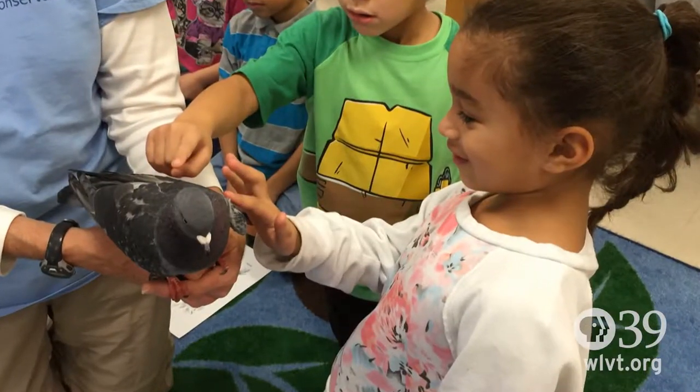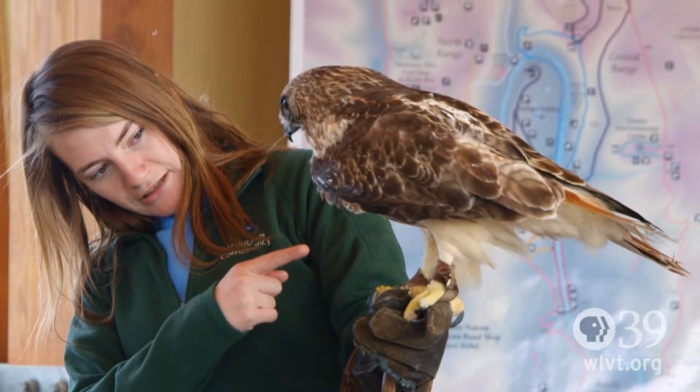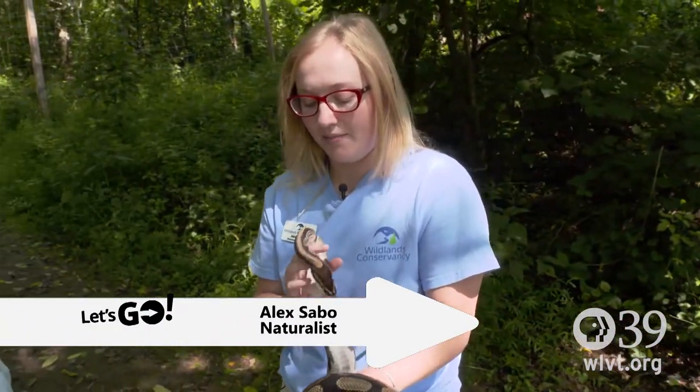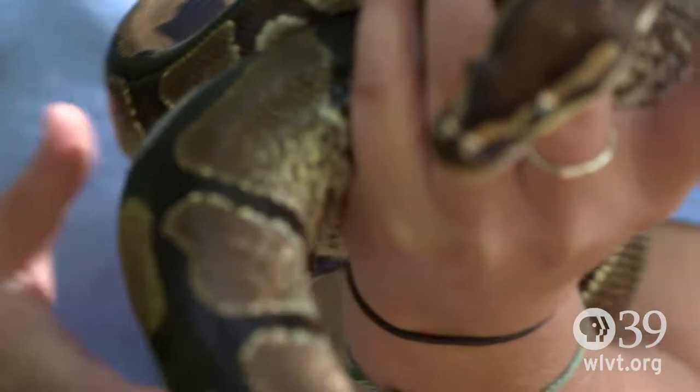We have a number of ways that we use our wildlife. People either come here to the wildlife sanctuary, or we go to them — like a school or a Girl Scout troop or something like that. We have naturalists; they're our front line. I am a naturalist, and we work to educate the public about the environment and what they can do to protect it.